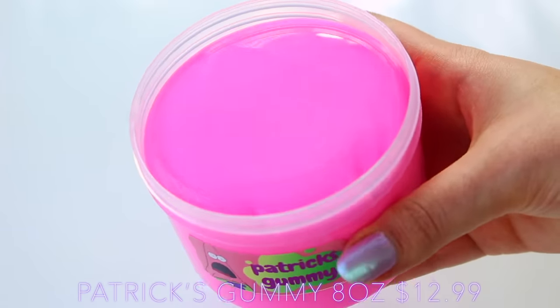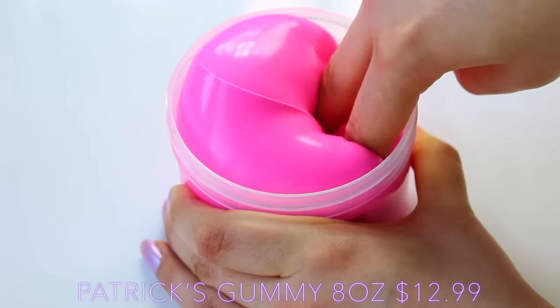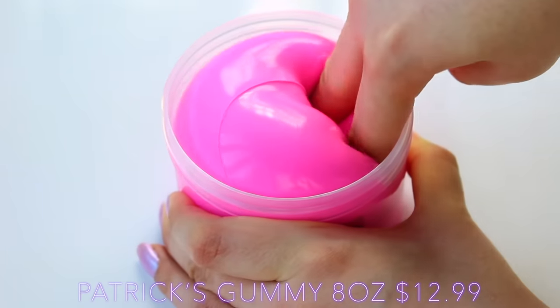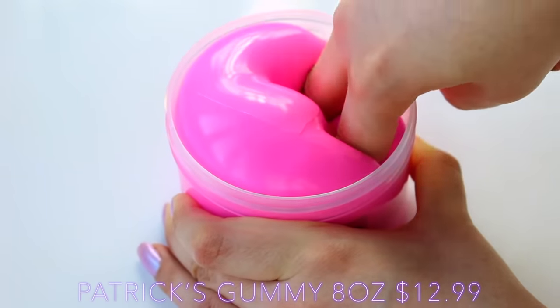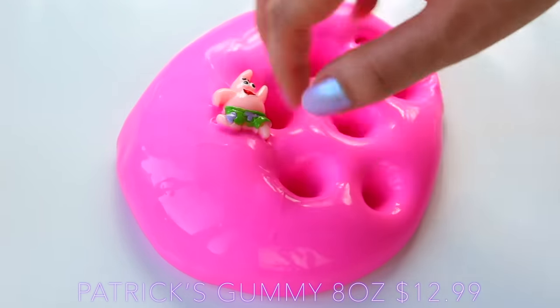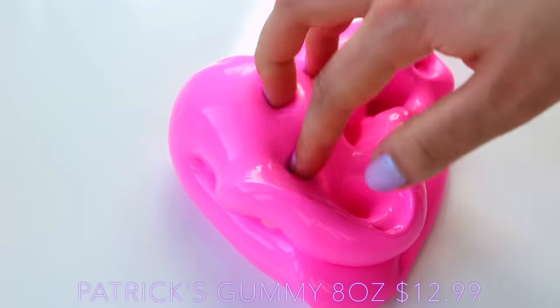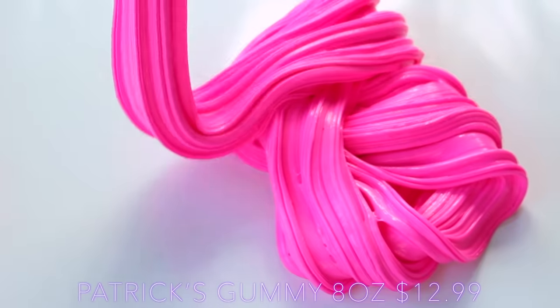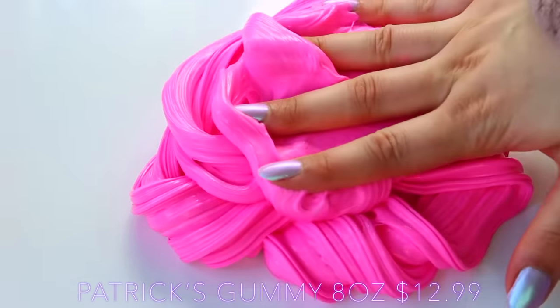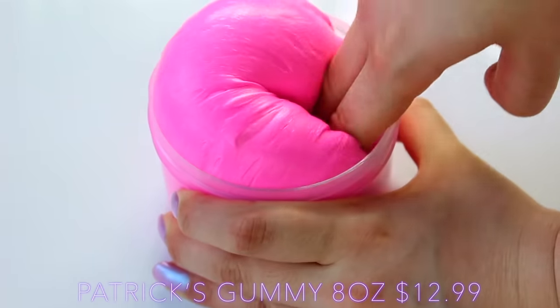First up to put this to the test is Patrick's Gummy from Dote Slimes - a gorgeous vibrant pink, scented like gummy bears, and based off Patrick from SpongeBob. It's so thick and every time I dunk my fingers into it, it doesn't really lose its shape, which was one of my favourite things about this. It's super holdable, meaning it won't fall over your hands the way a normal slime would. I really love that it's holding its shape so well, and I love the colour.